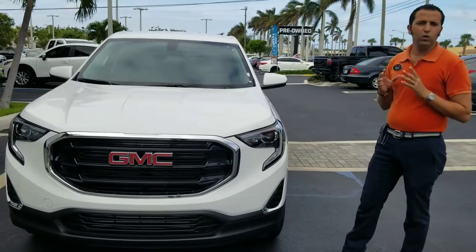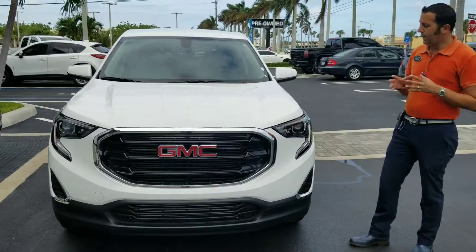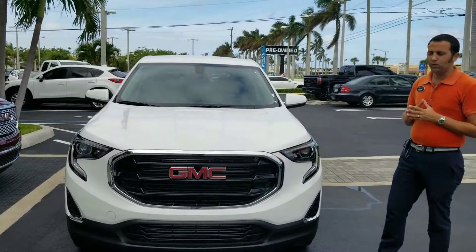This is an awesome vehicle. It's really exciting. It's been a long time coming for the new Terrain, and the 2018 model is no exception.